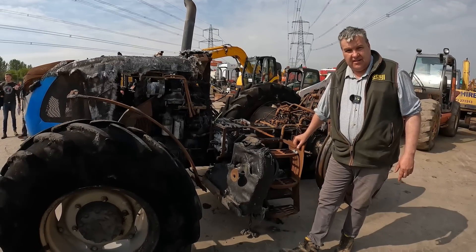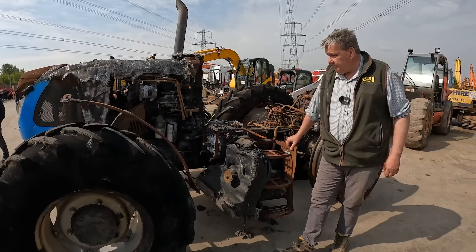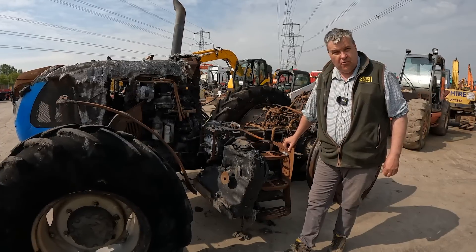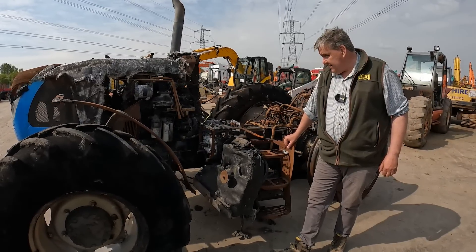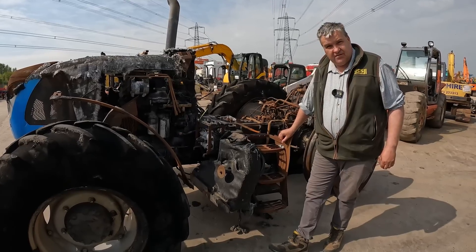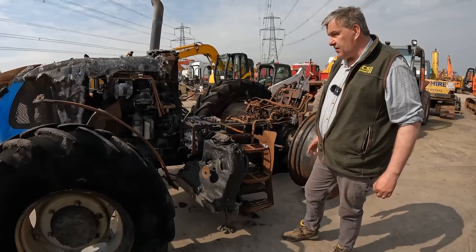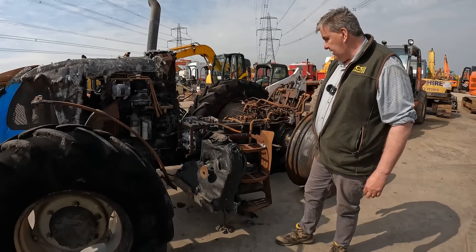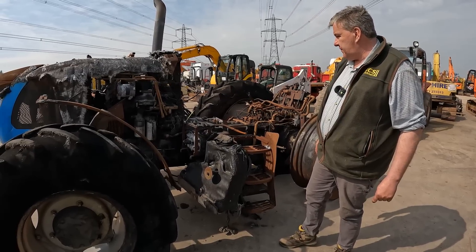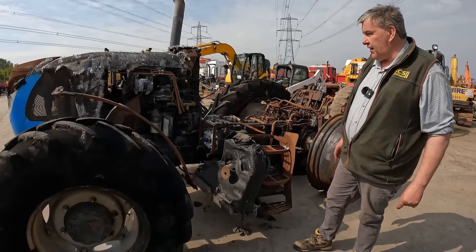A Landini 6 130c four-wheel drive tractor. She's quite heavily burnt and very hard to put a value on. Obviously the cab's missing, so I'm guessing you're literally buying it for parts — the axle, engine, gearbox, and front axle. Heavily burnt. I'm sure it could tell a story if it could, but we'll have a look and see what it makes.